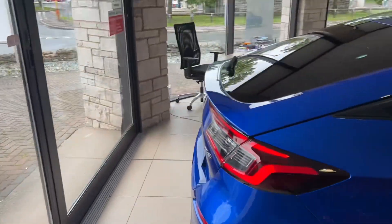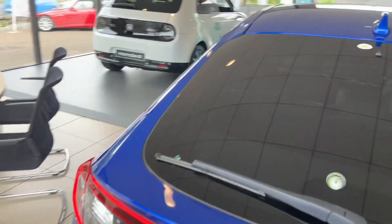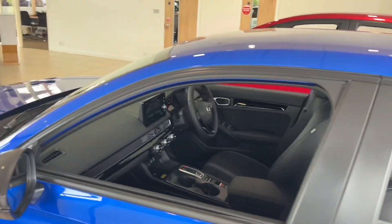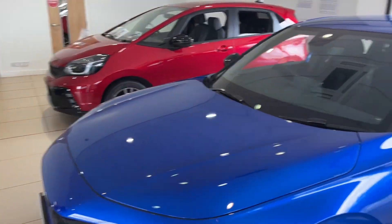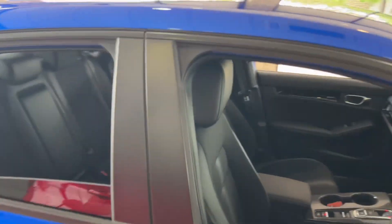I'm showing you this as an example of what a Civic is like. We are now taking orders again for the Civic. The base model is the Sport, which is this one, and it goes up to the Advance, which gives you the leather interior, sunroof, and Bose sound system.